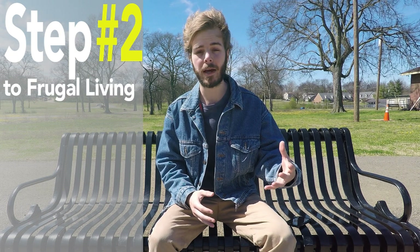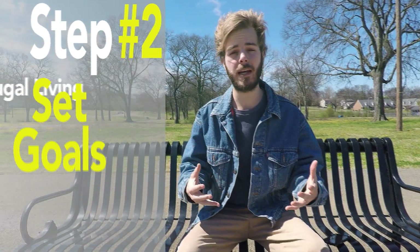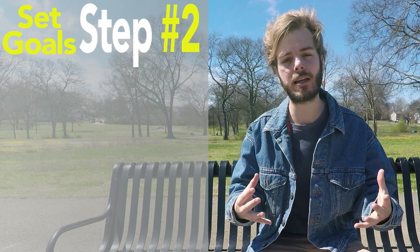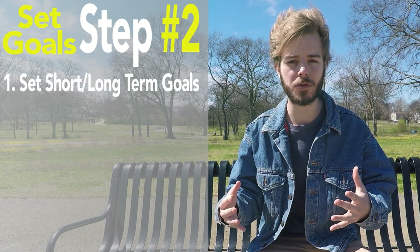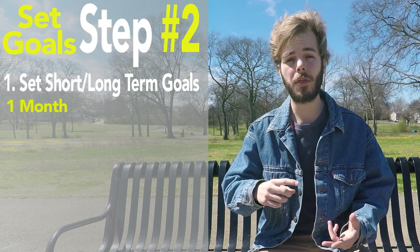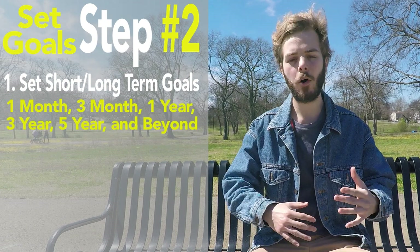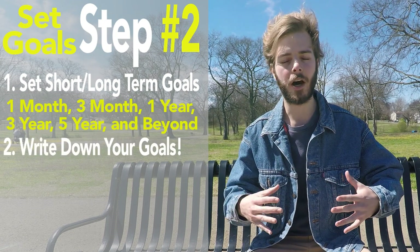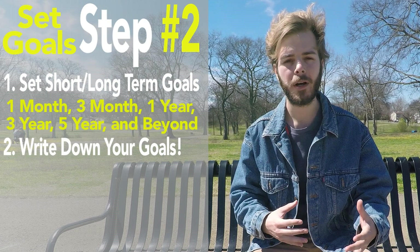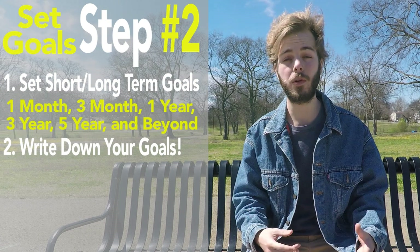Step number two towards a life of living frugally and financial independence is to set goals. After you've determined why you've made the choice to live frugally, imagine how exactly you want your life to look by setting short and long-term goals. I recommend starting with one month, three month, one year, three year, and five years and beyond goals. Write these goals down on a whiteboard hanging in your room, set them as a background on your phone, or place them somewhere you look every single day.